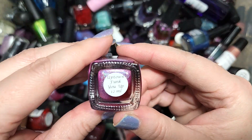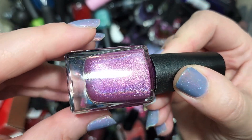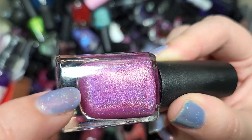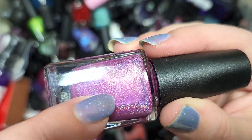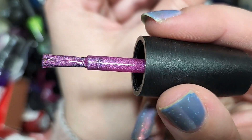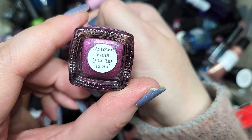Next up we have another CBL called Uptown Funk You Up. We have more holo, this time in a deep orchid color verging on a light berry shade. The holo from Colors by LaRoe is just spot on — so glowy, so rainbowy. This one also has a secondary shimmer visible as a pink wash across the face of the bottle. Another color family I for sure need to do comparisons of, but I don't think we've run into this one yet. That one is Colors by LaRoe Uptown Funk You Up.